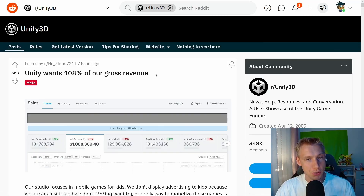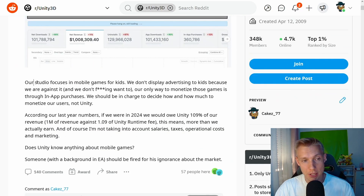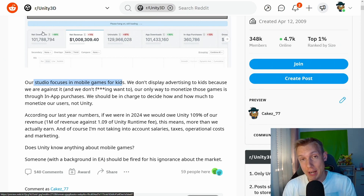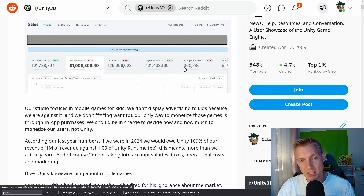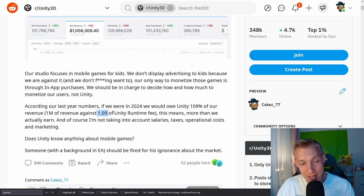Take this Reddit post: Unity wants 108% of their gross revenue. These developers make mobile games for kids with about 101 million net downloads. Their model is a free demo, and once you reach a certain point you're prompted to buy the full version for $2–$3 — their only income source since they don't run ads. Taking their revenue of around $360,000 multiplied by 2.5 gives roughly $100 million revenue — yet they still have to pay Unity $109 million in runtime fees.